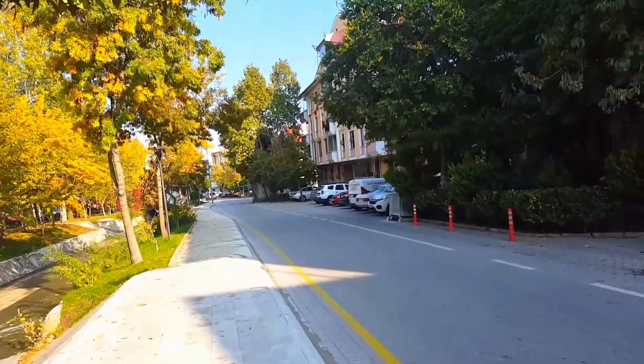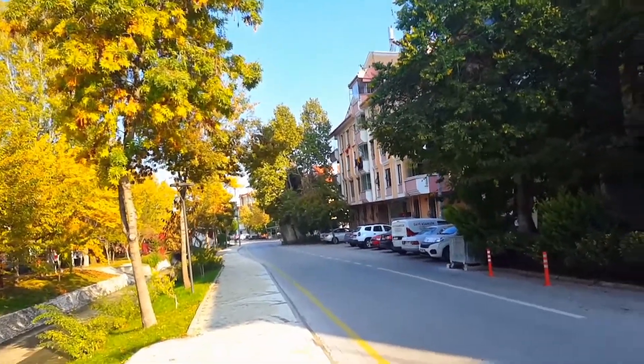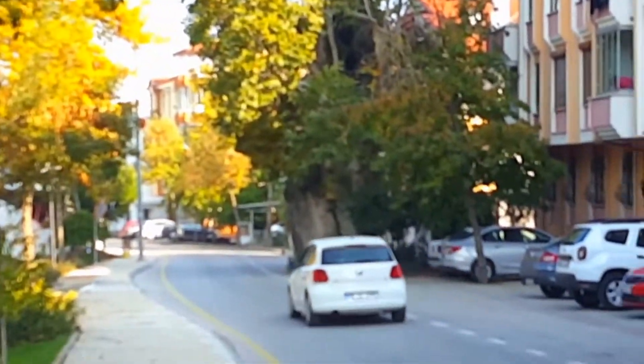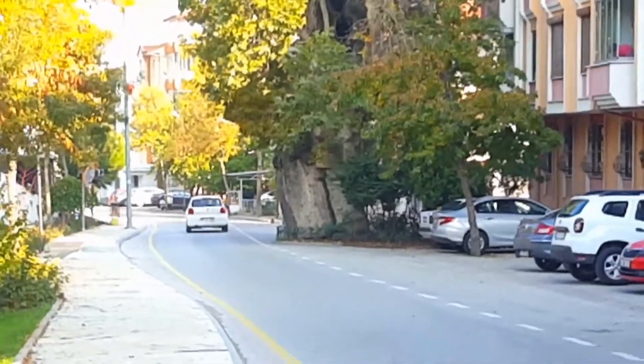Finally we arrived at the destination and here is the old tree which I wanted to show you. Let me zoom in — see this is the size, and the tree is still alive.